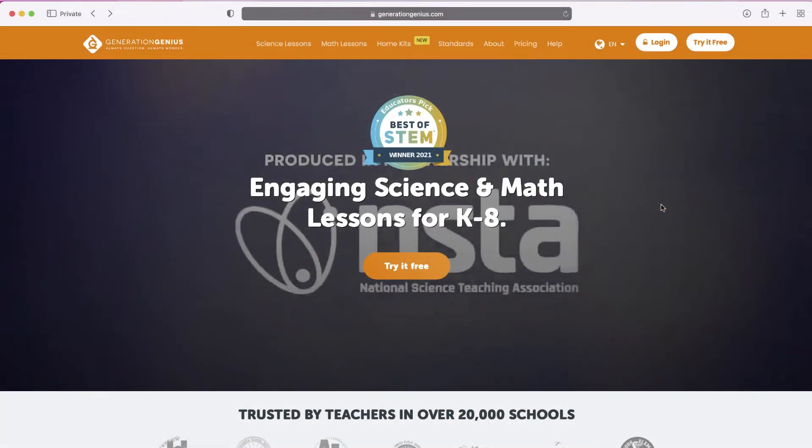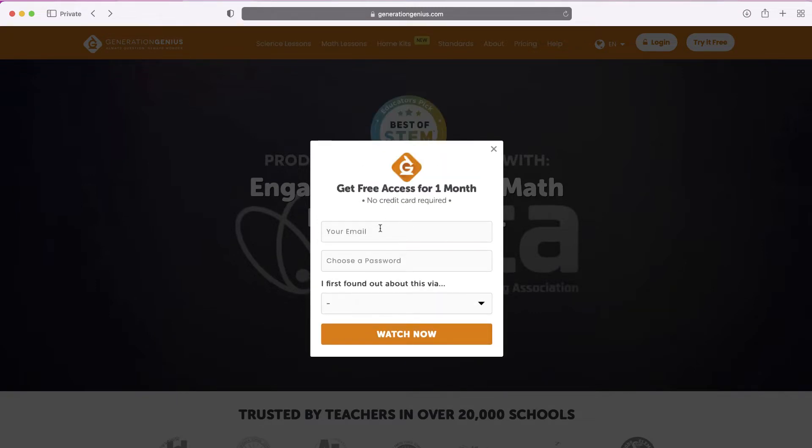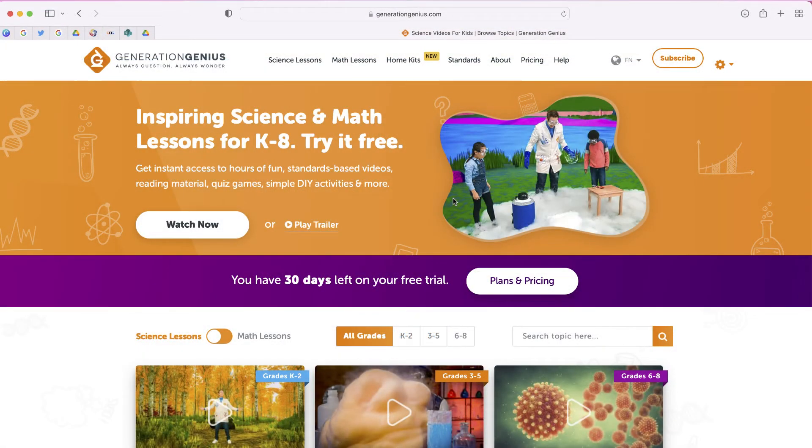This is a paid service, however you can try it free for 30 days, which is what I'm going to do. If you choose the free option, you can select one of several plan options because the plans are different for each role. You just enter your information and that's an easy way to get started.